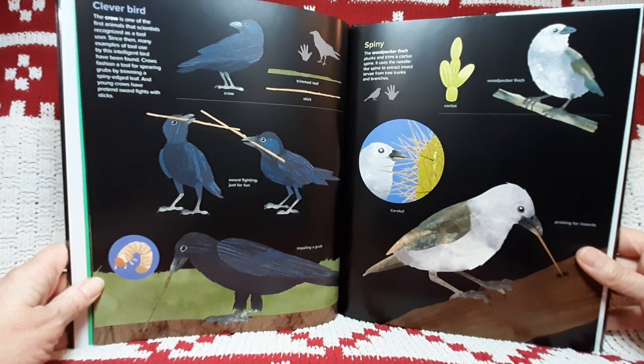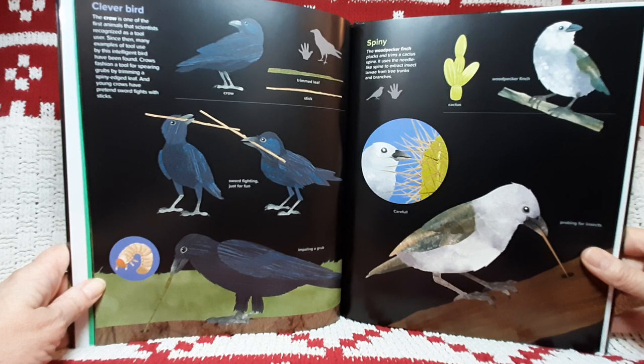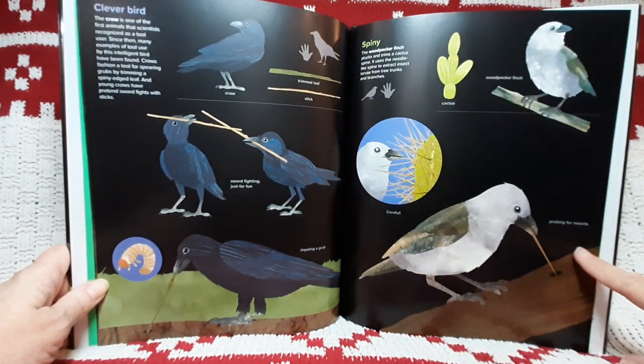Spiny. The woodpecker finch plucks and trims a cactus spine. It uses the needle-like spine to extract insect larvae from tree trunks and branches. Cactus. Woodpecker finch. Careful. Probing for insects.